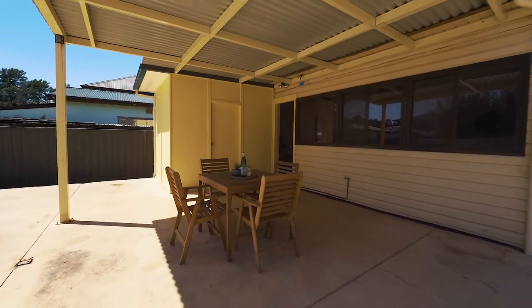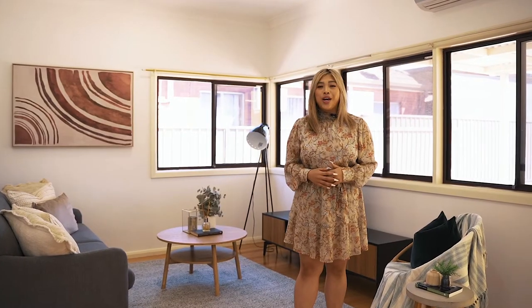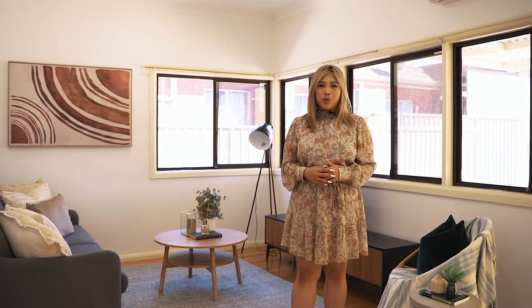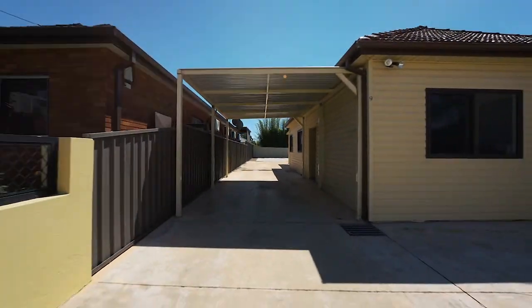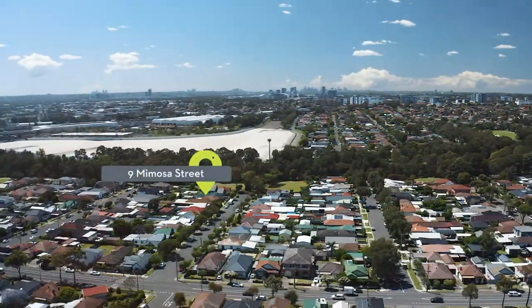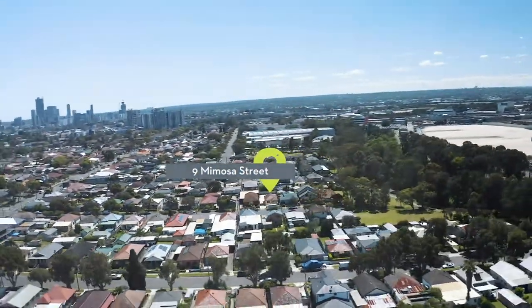There is an alfresco for outdoor entertaining with the possibility for further extensions to the initial home. Located in a quiet cul-de-sac street, this three-bedroom home is only walking distance from schools, shops, restaurants, and local amenities.